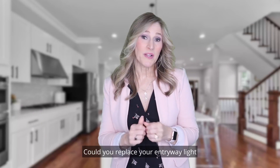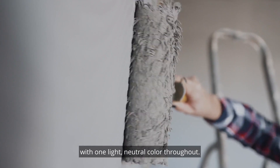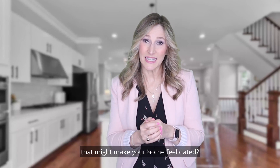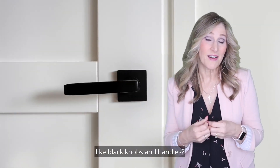Could you replace your entryway light with something more current? Do you see a rainbow of colors on your walls? If so, it may be time to paint with one light neutral color throughout. Do you have fancy valances on every window that might make your home feel dated? What does your hardware look like? Could it be switched out for something more modern, like black knobs and handles?